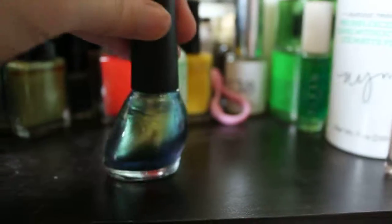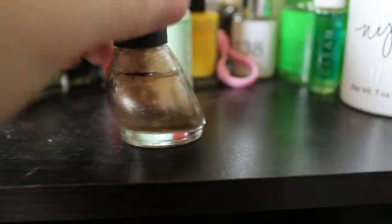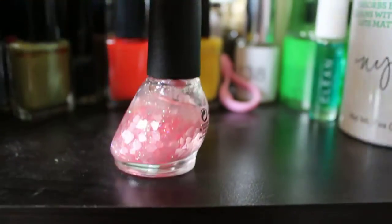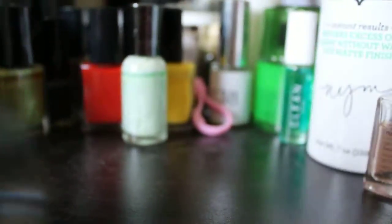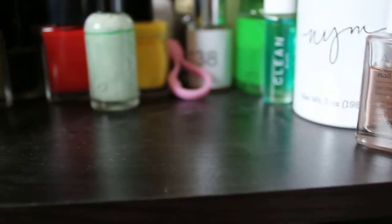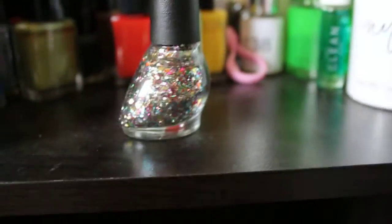Then I have Nicole by OPI: Never Give Up, Mermaid for Each Other, The Next CEO, Love Your Life, Silver Texture, and Rainbow in the Sky Leaf.